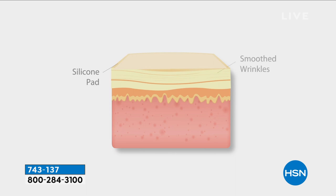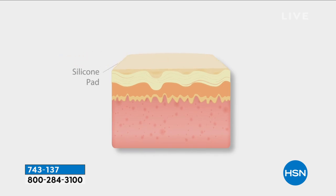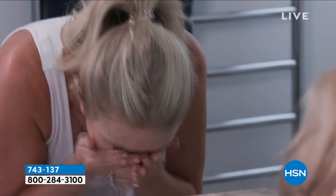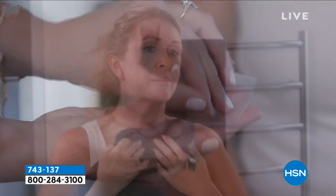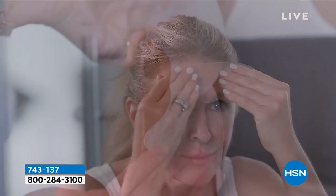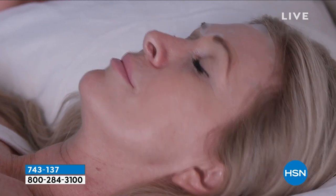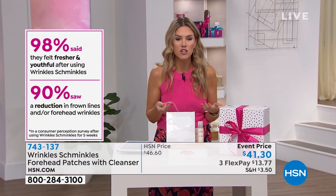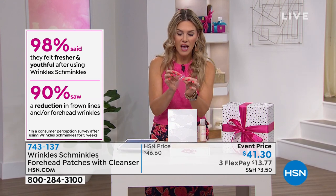You can see here in this image — by having the silicone patch on the skin, it prevents the skin from creasing and wrinkling. When you peel it off after use, you've temporarily smoothed out all those lines and wrinkles, and you get to see a really nice, fresh look around your face. Ninety-eight percent of people that use this said they felt fresher and more youthful just after using it the very first time, and 90% of them saw their frown lines or forehead lines look reduced.